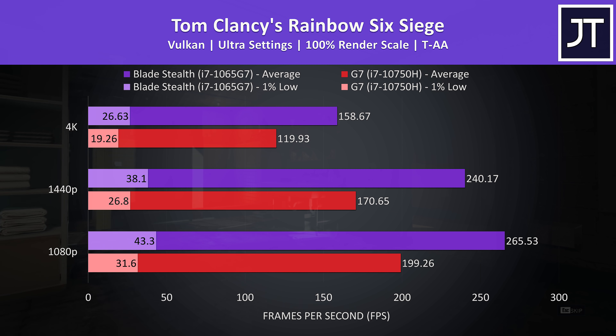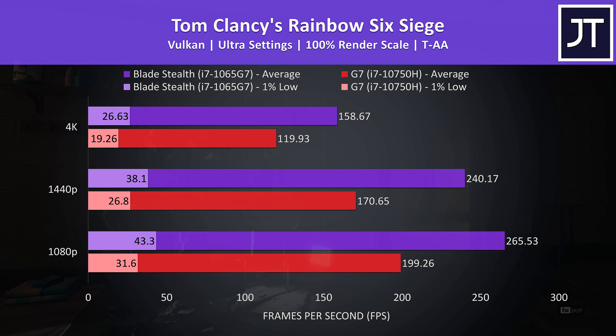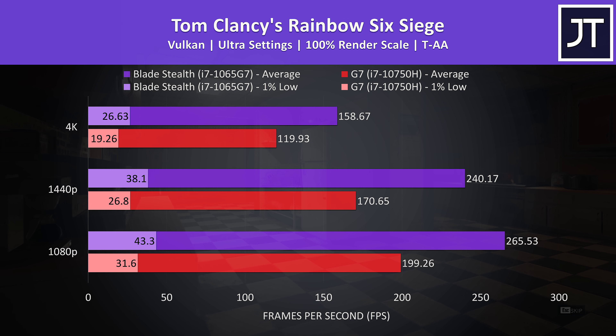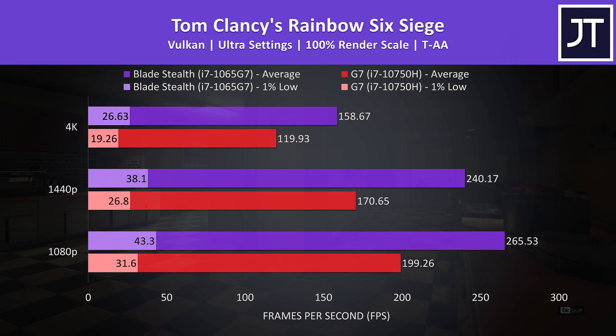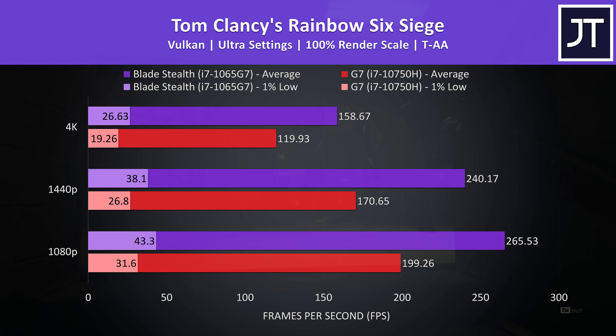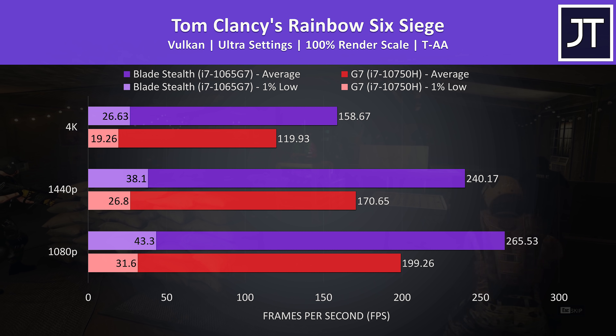Rainbow Six Siege was tested with the built-in benchmark using Vulkan, and the Blade was giving above-average performance out of all 10 games tested. Interestingly, both laptops experienced heavy stuttering right at the start of the benchmark run, which is why the 1% lows are so poor. That issue resolved itself after a few seconds, but as it happened on both separate machines, it's likely some sort of eGPU-specific problem with this test.